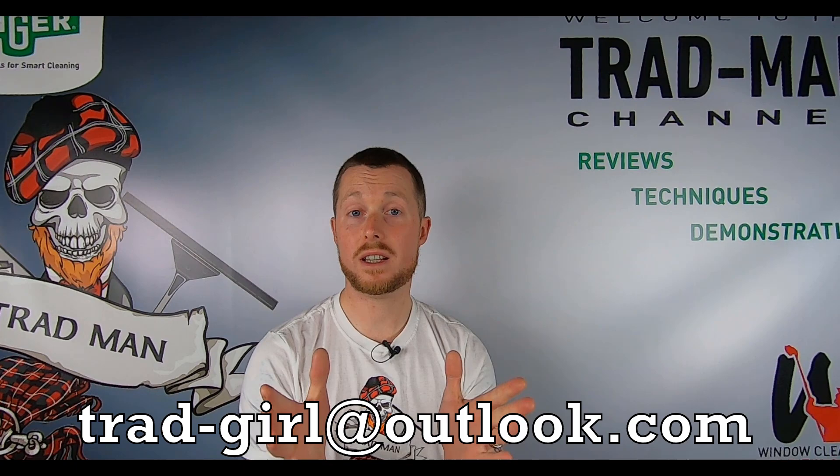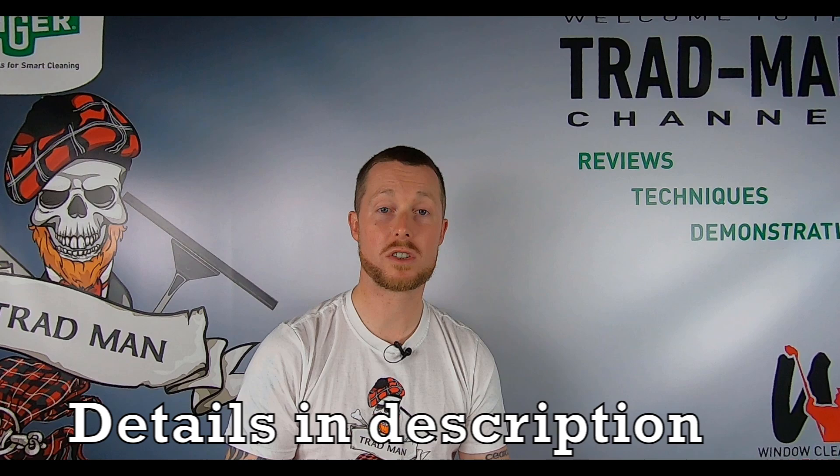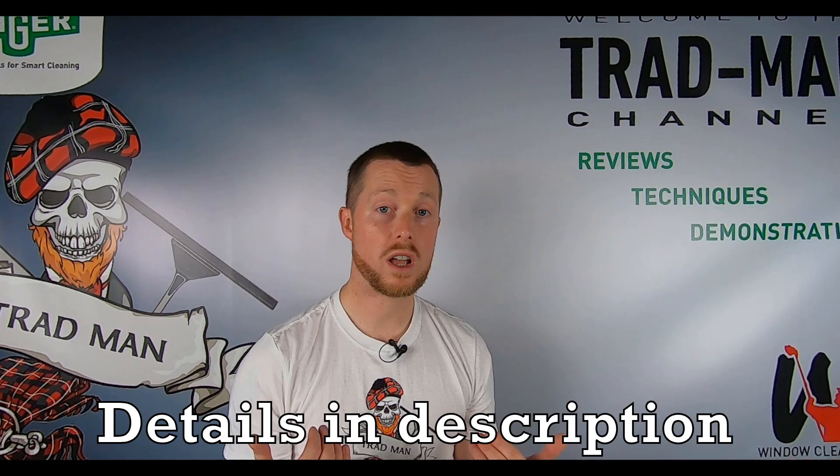My lovely lady wife has agreed to help me out with this one, as I'm quite a busy man, so she's stepped up to the mark and offered to help out with the t-shirt side of things. If you ping trad-girl an email, let her know your t-shirt size, anything you need to know shipment-wise — anything at all — she'll be able to help you out with your orders, and that would be absolutely splendid.